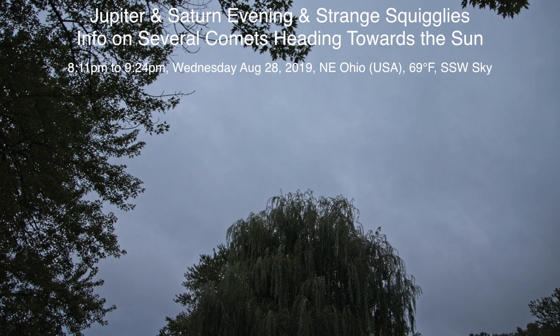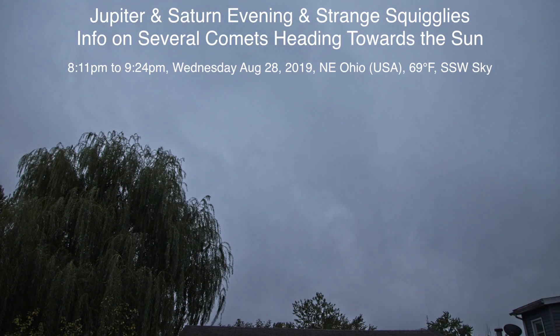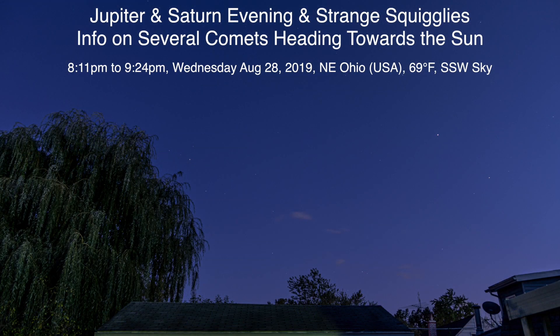Well hello there, we're back again after being covered in a gray blanket and all that good stuff up here in Northeastern Ohio. Today is August 28th, 2019 — not sure what day of the week it is, maybe Wednesday we'll say. It's 9:07 p.m. up here.